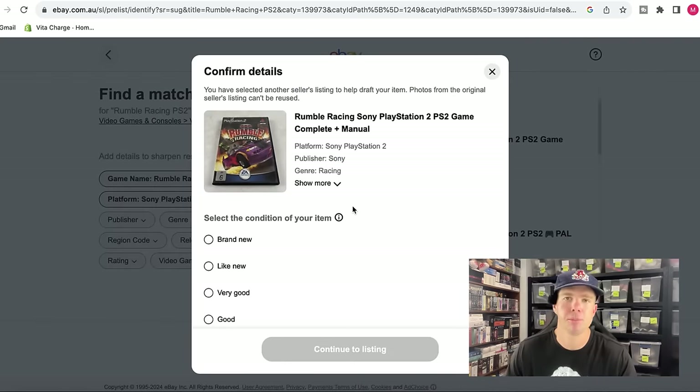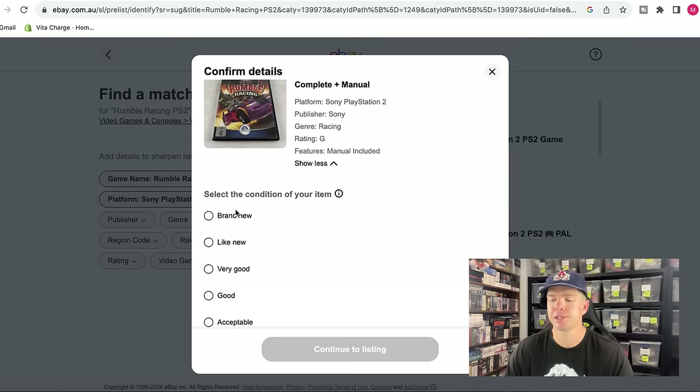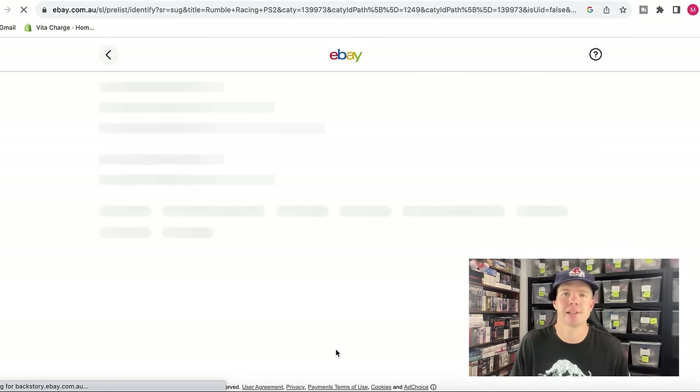Clicking on that brings up a confirmed details page. You'll see there's a bunch of item specifics already included, and the title as well. All we need to do is click on the condition we think this one might be in. I'm always pretty reluctant to go with 'like new.' There's a blemish on the front of the cover — albeit the disc is in really good condition — but because of that little blemish, I'm going to go with very good condition.